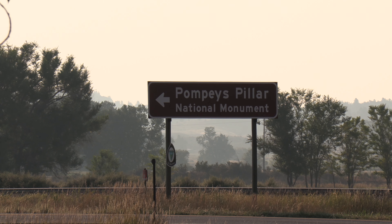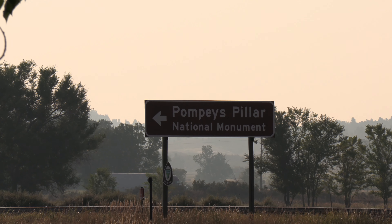Good morning everybody. I am headed east to do some work on my parents' house — re-roof it, put a new deck on, fix some soffit, fun things like that. I ended up staying outside of Pompey's Pillar last night. I rolled in at probably one o'clock in the morning or so.